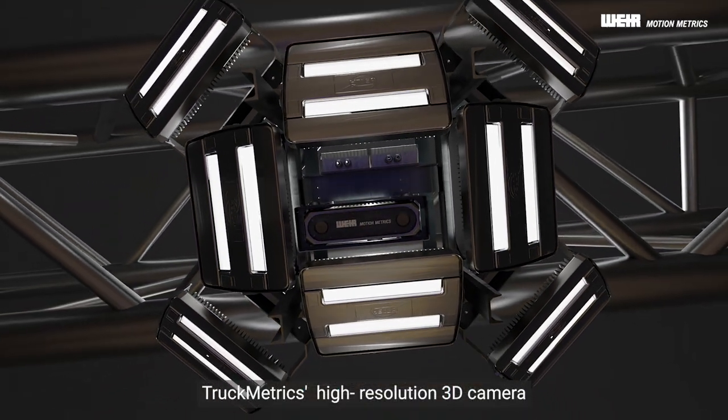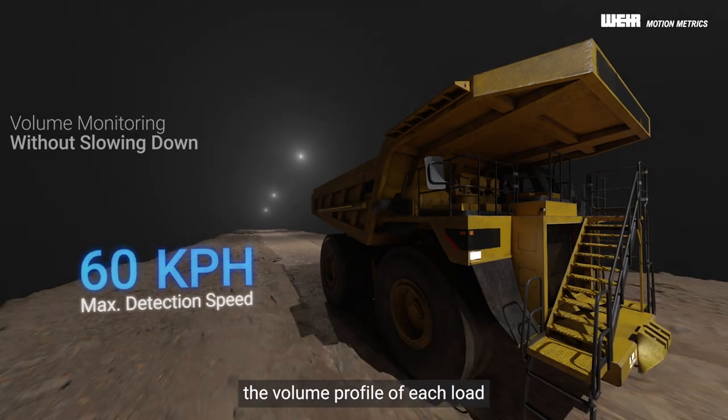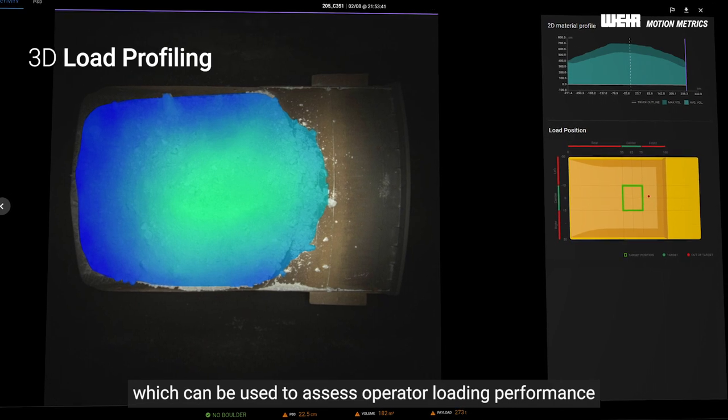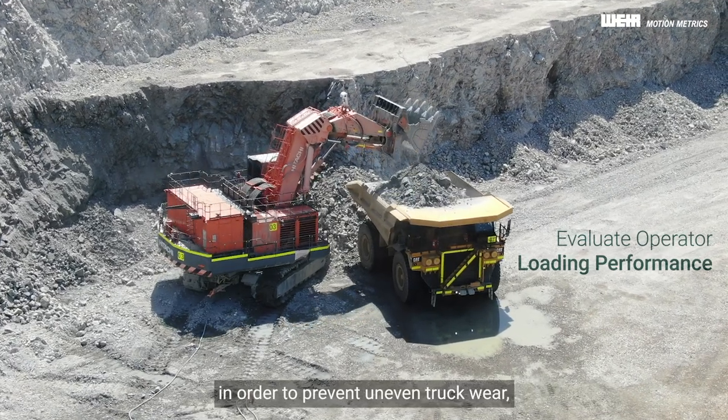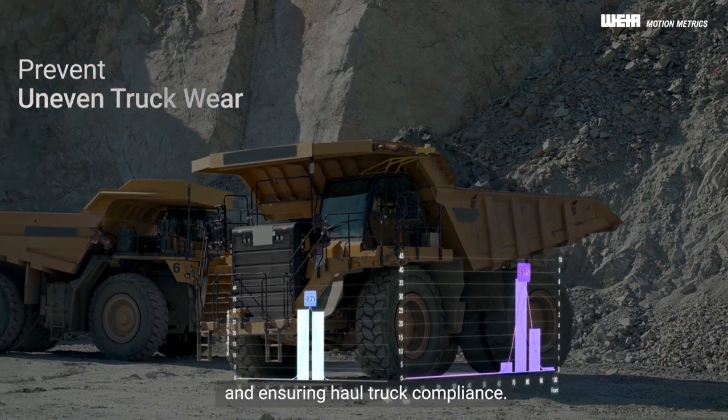Truckmetrics's high-resolution 3D camera allows the system to automatically monitor the volume profile of each load, providing mines with unique payload distribution insight, which can be used to assess operator loading performance in order to prevent uneven truck wear, maximizing the lifespan of your haulage fleet, and ensuring haul truck compliance.